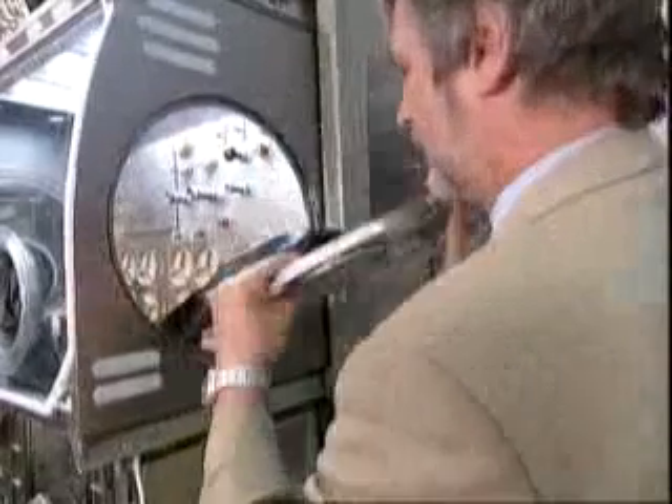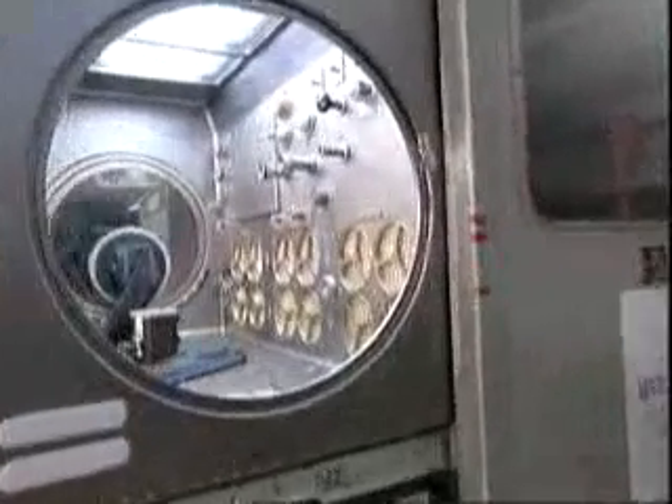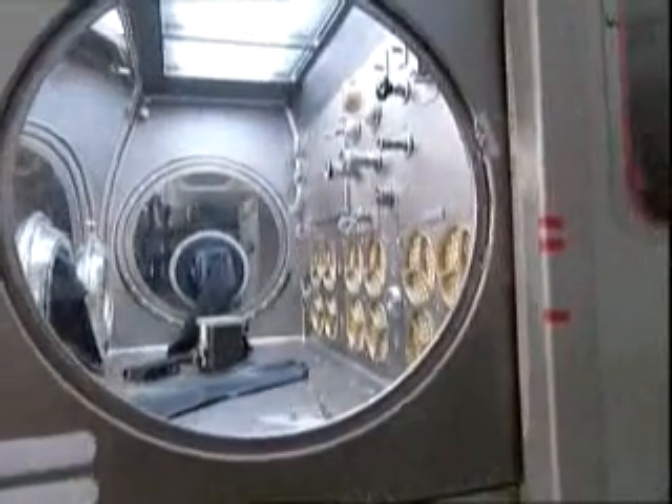The Microgravity Science Glovebox is the first ESA facility for the ISS. It offers a lot of enhanced features compared with the previous generation. The most obvious one is the much larger work volume — 255 liters. The glovebox offers all the necessary resources: power, command and data handling, vacuum, venting, and also four video cameras hooked to four recorders and a video downlink system to Earth.